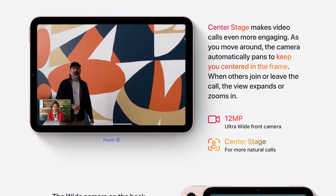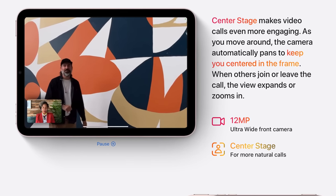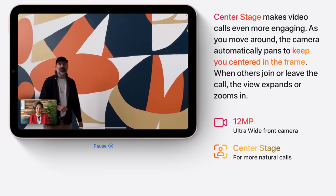Apple made it abundantly clear with the new iPads that Center Stage is not a pro feature, which I couldn't be more happy about. It's very rare that we get a new feature on an iPad Pro that's so fun and so useful, and then Apple suddenly adds it to the cheapest iPad in the entire lineup. This came completely out of left field for me — I thought Center Stage was going to remain a premium pro feature.